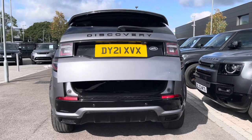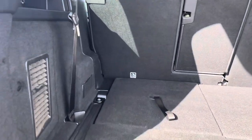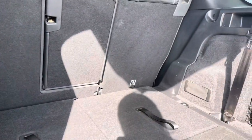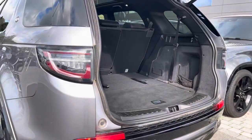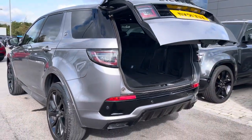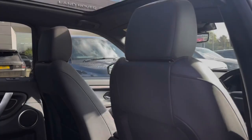Heading to the rear of the vehicle now, as you can see you have an electronically powered tailgate, with enough storage space to fit all of your personal items — two large suitcases or even a set of golf clubs. You do however have the option to fold your rear seats for more capacity, or even third row seating for any extra passengers.